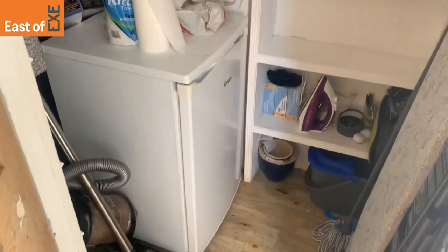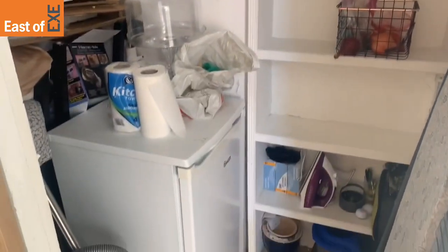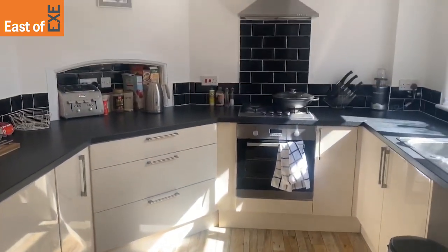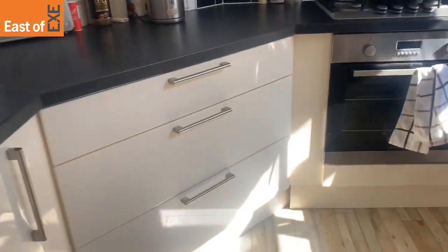You've got some understair storage, and as you can see, the current tenant does have an extra fridge freezer in there. You then have a modern fitted kitchen to the rear of the property with integrated white goods, such as a freezer and fridge.